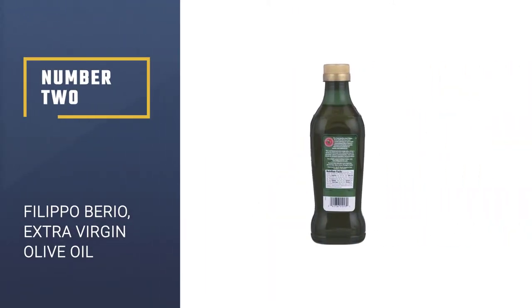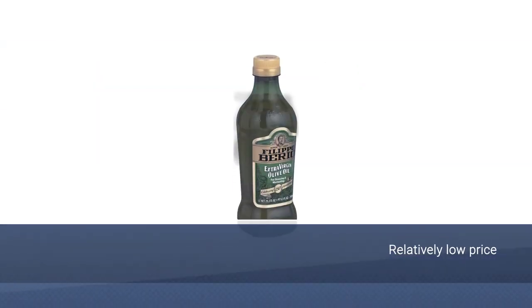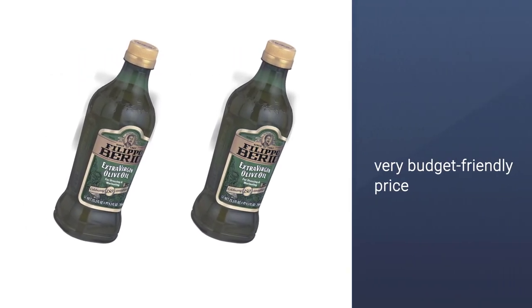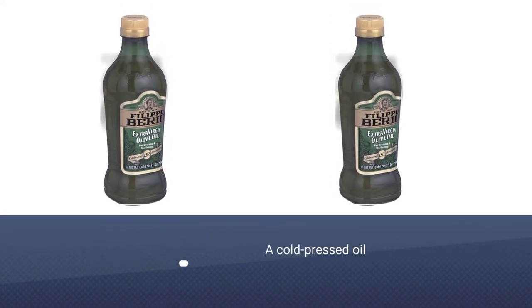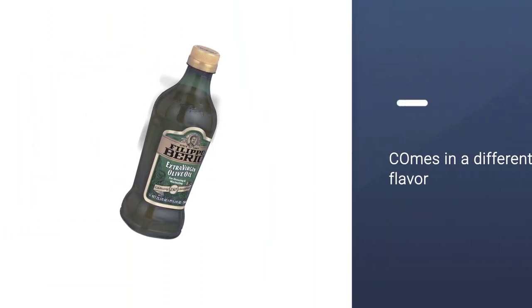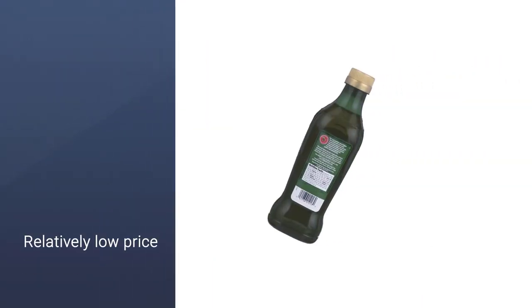Number 2: Filippo Berrio – Extra Virgin Olive Oil. Good olive oil doesn't have to come at a high price, and Filippo Berrio's extra virgin olive oil proves that. For a very budget-friendly price, you can get 25.3 ounces of cold-pressed olive oil made in Italy. The result is a robust, rich-tasting olive oil that's ideal for cooking, dressing, and marinades. Several customers who typically buy more expensive oils say it's a worthwhile purchase due to its quality and versatility. In addition to great pricing, it offers different flavor profiles that are light and fruity with a spicy finish.